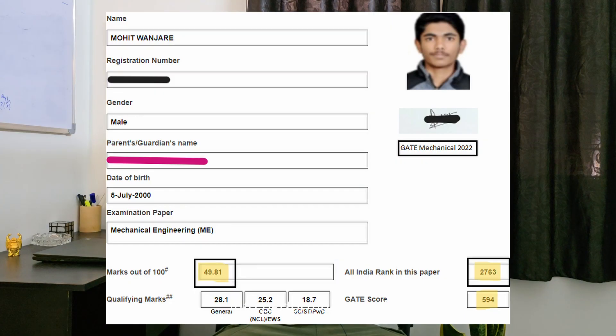Hi everyone, I am Mohit Vanjare, AIR rank 47, GATE Mechanical 2023. With almost 4 months remaining for your GATE exam, this is the most important and crucial time of your preparation. I have been exactly where you are. Despite covering 65% of the syllabus in my first attempt, I was unable to convert my preparation into performance and crumbled under pressure. But today in this video, I want to share exactly what I wish someone had told me at this point in my first attempt.